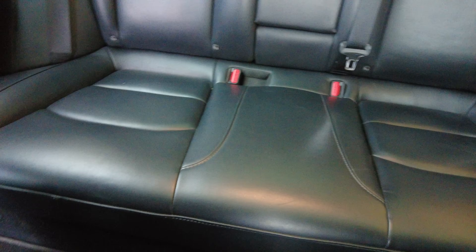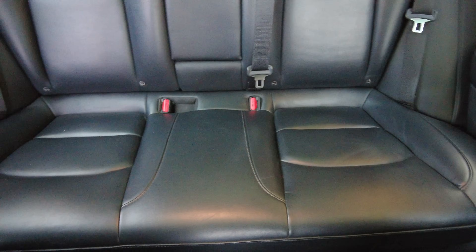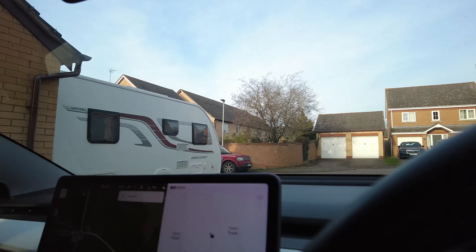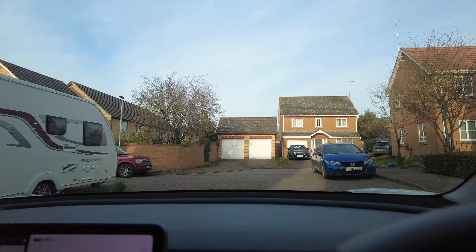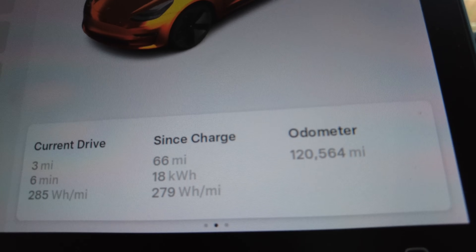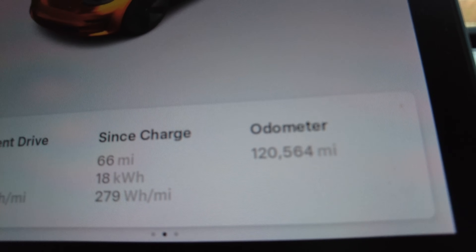Let me show you the back — these rear seats are used a lot, every day, doing a lot of miles, and they're bang on. I've just spotted some dirty marks up there — what my children have been doing! So let me turn the camera around and give you an overview of the costs. As you can see, it's at 120,564 miles.